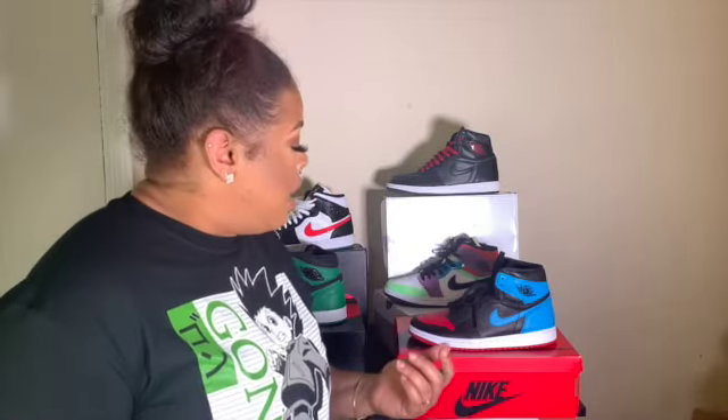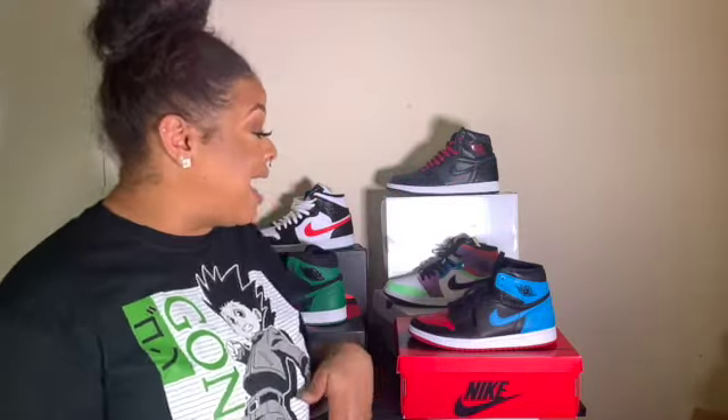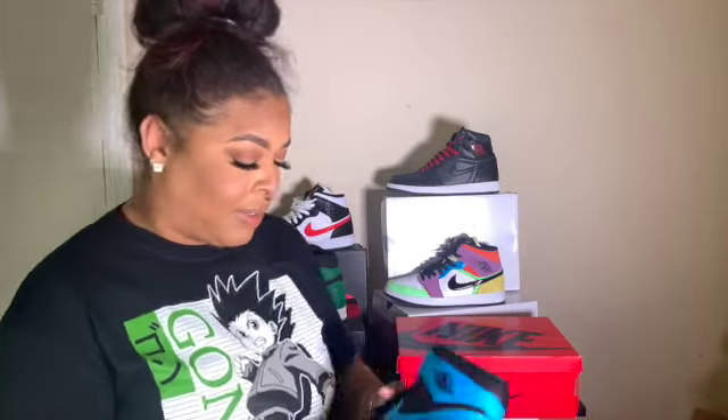I've heard stories of people getting shoes off Flight Club that were not real, so it's kind of one of those things where you have to take your chances. I paid $250 and trust that they're real. You can still find them on Flight Club, GOAT, and I believe also on StockX, though I've never shopped that website.